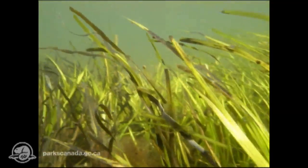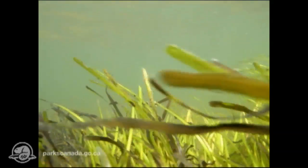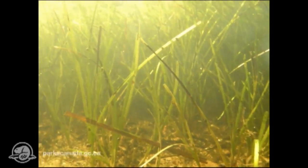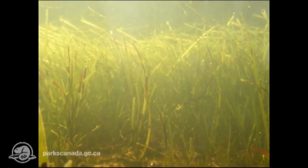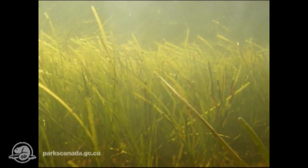Eelgrass that grows in the estuary is such an important plant. It offers hiding places for so many animals and food for many of them. It's one of the few flowering plants in the world that's adapted to living in salt water.